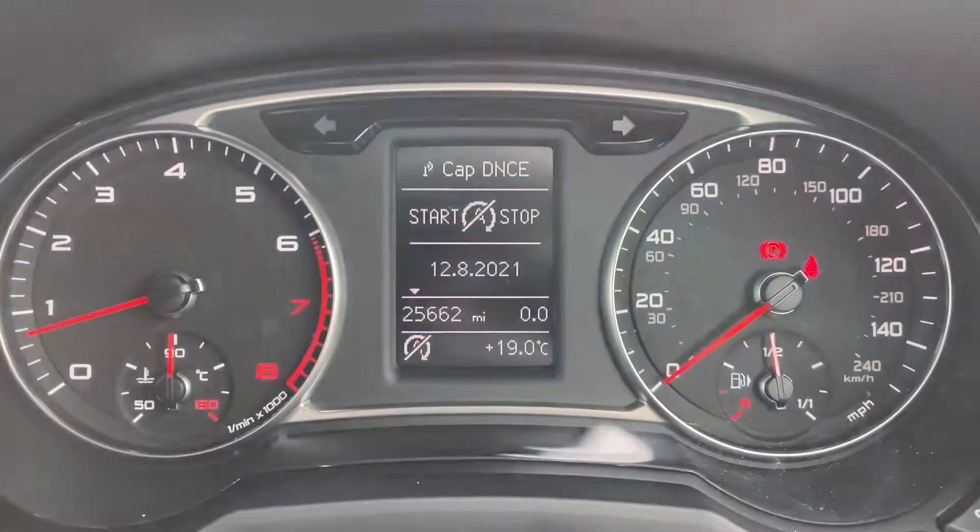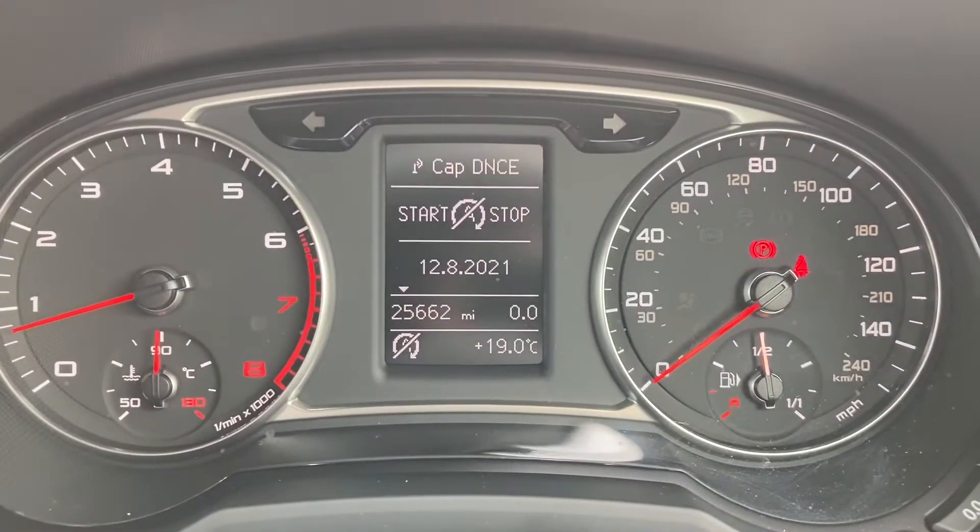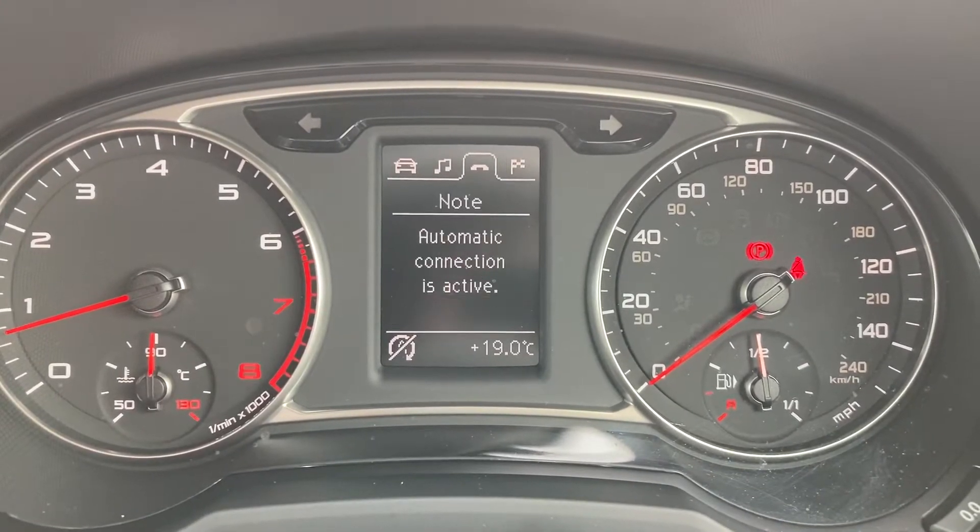It's currently on 25,662 miles. On your display here you can access many features such as radio, Bluetooth, and navigation.